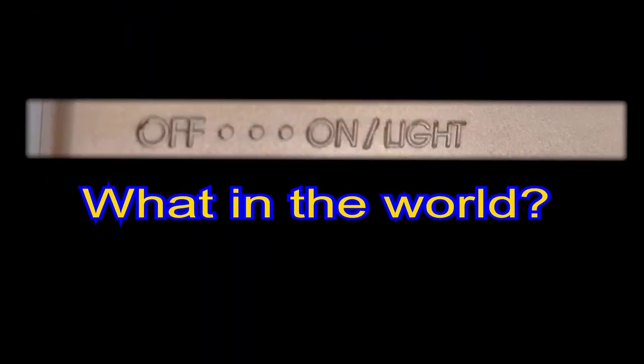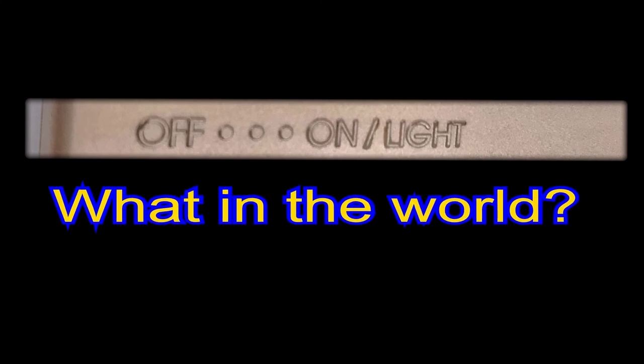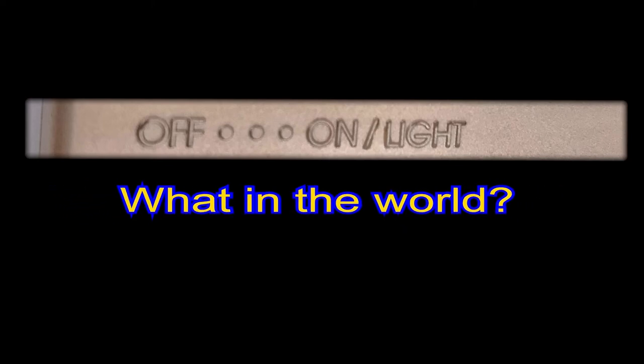And that brings us nicely to this week's photo quiz question — we here on our channel like to call 'What in the World?' Can you recognize what this Nintendo item is from just this snippet of a photo? If you do, let me know in the comment section below, or tune in again next week and find out.